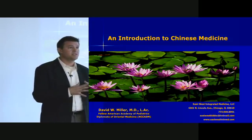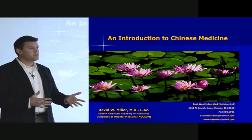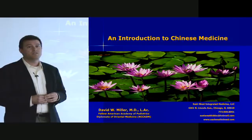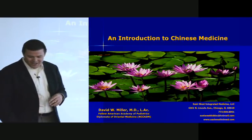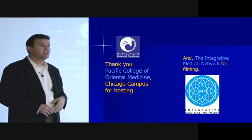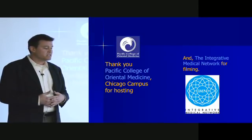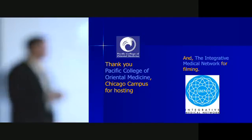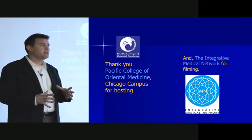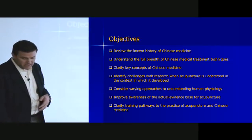So feel free to ask questions. I'll take pauses now and then — just raise your hand and we can have questions. Can you guys hear me back there? Talk a little louder? Okay, I'll try. Thank you first to Pacific College for hosting us here. This is at the Pacific College of Oriental Medicine in Chicago. Also, thank you to the Integrative Medical Network, a project I've been working on with Mitch Harris and others to get high-quality lectures geared towards the professional community and the public to help understand different aspects of integrative medicine. Derek's here helping us with that today as well.